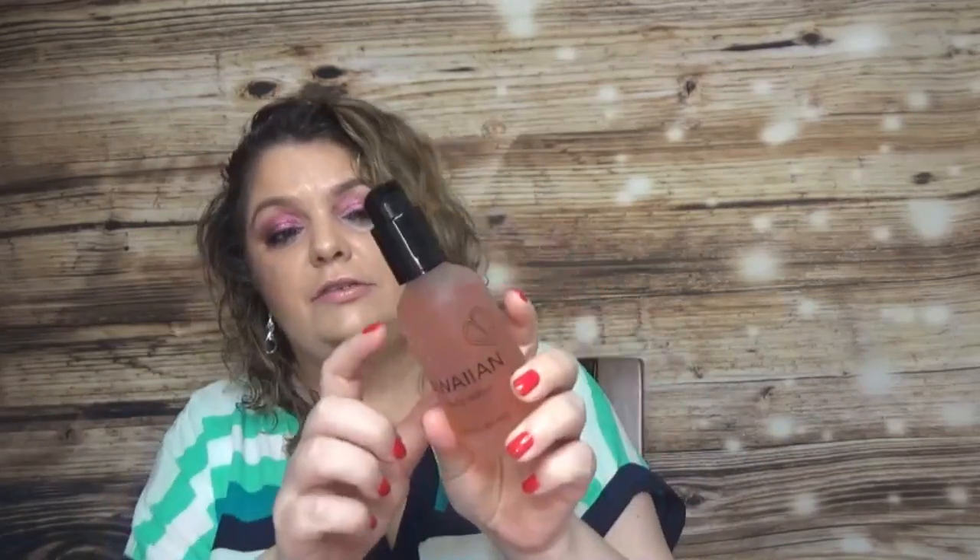I also got the Hanua Beauty Water — I'm not entirely sure of the brand pronunciation. This is a full size 4-ounce product that comes in a glass bottle. It's an exfoliating glow-up serum — described as a unique Hawaiian experience from soil to skin to soul — and it's a facial exfoliant.